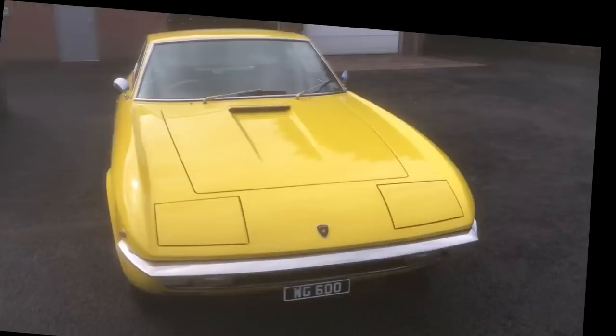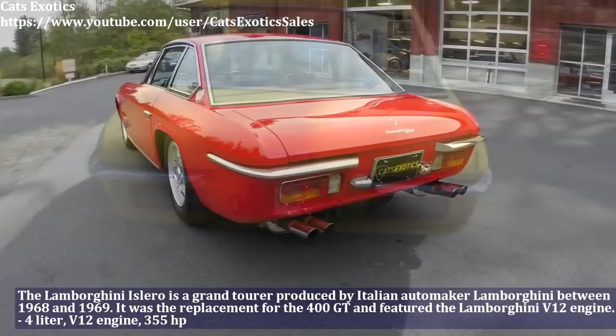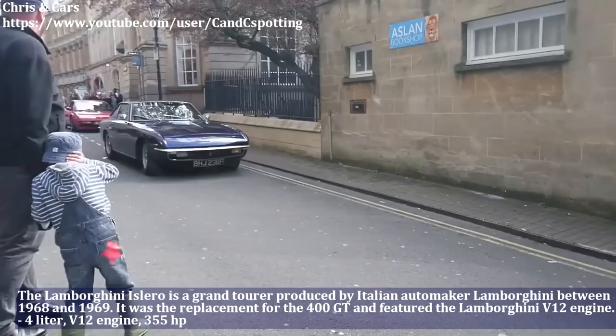The Lamborghini Islero is a grand tourer produced by Italian automaker Lamborghini between 1968 and 1969. It was the replacement for the 400 GT and featured the Lamborghini V12 engine. The Islero has a 4-liter V12 engine and produced 355 HP.